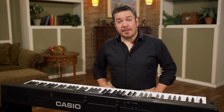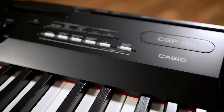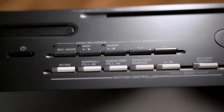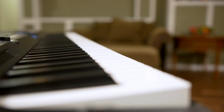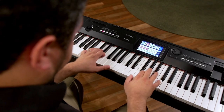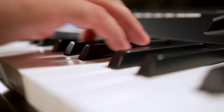Hi, I'm Rich Formidoni, and I'm about to introduce you to a groundbreaking new musical instrument from Casio: the new CGP700 Compact Grand Piano. It's the musical partner that will change the way you create and play music. It's perfect for piano players, songwriters, performers, or anyone who enjoys music enough to want to create it themselves.